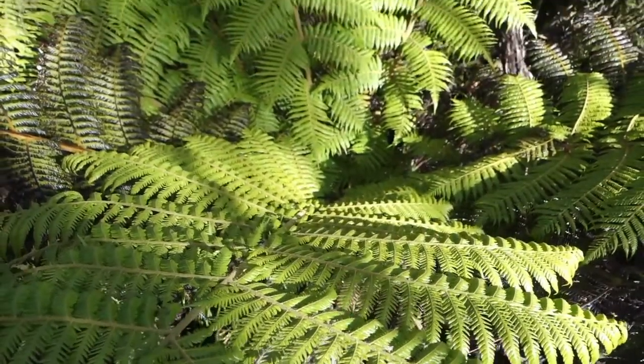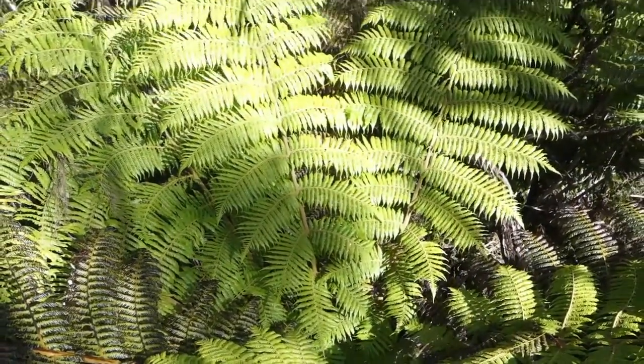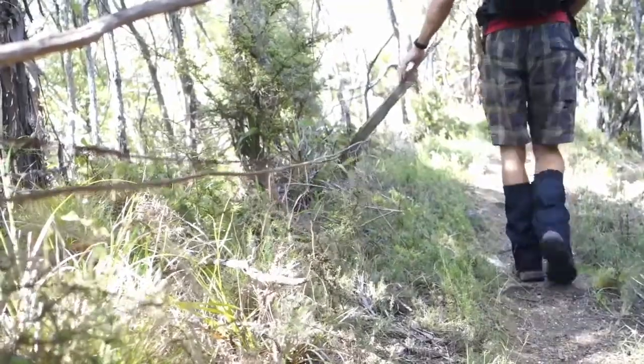Warren dropped off some water at 0.727, so hopefully it's still there so we can stay hydrated. Along this ridge line there are remnants of an old fence, which we think marks the boundary of the Nakuta Bay farm that used to exist here — about 1,500 acres. Now it's all gone back predominantly into native bush.